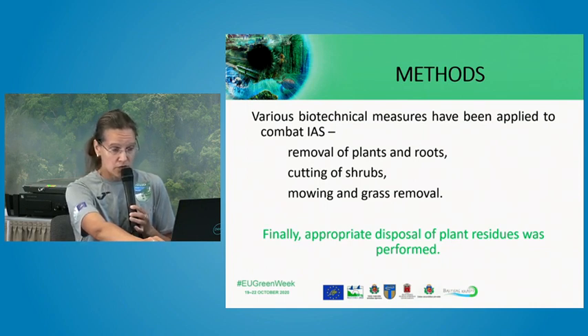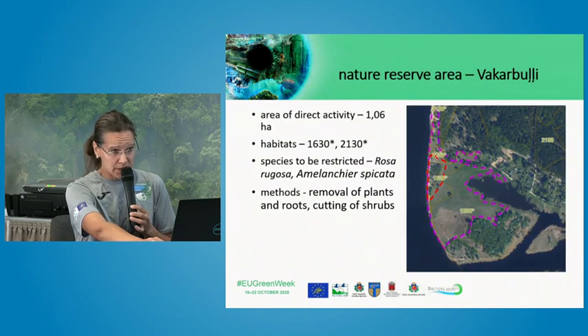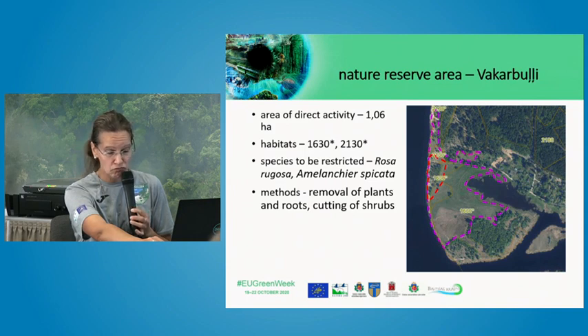For Lactuca tatarica in particular, it is very important to clean the area of all parts of the plant, otherwise it is not sustainable to implement removal measures. In total, a quite large area was covered by these management activities within the nature park.